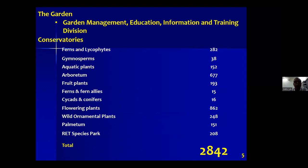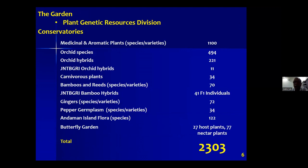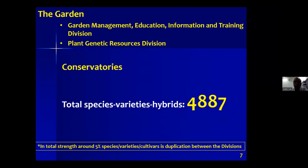We conserve ferns, gymnosperms, arboretum, fruit plants — 2,842 species in one collection and 2,300 species in another, totaling about 5,000 different species conserved in our institute's botanic conservatories.